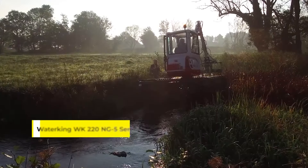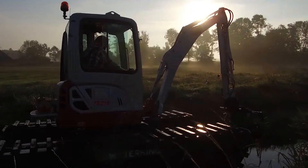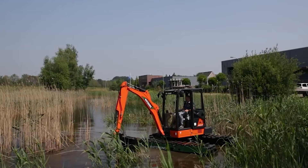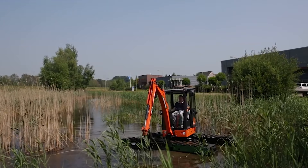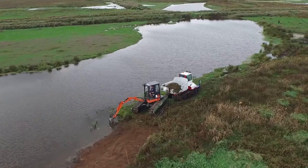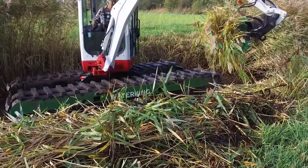Meet the WaterKing WK220 NG5 Series Amphibious Backhoe — a versatile and innovative piece of equipment designed for operations in challenging terrains, particularly in areas with poor load-bearing capacity like swamps and marshes. It features an improved undercarriage design, including newly designed tracks that enhance its mobility on both land and water.